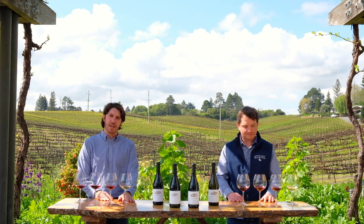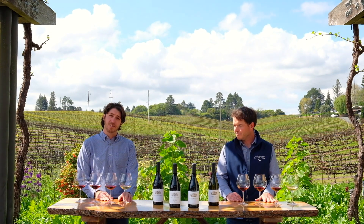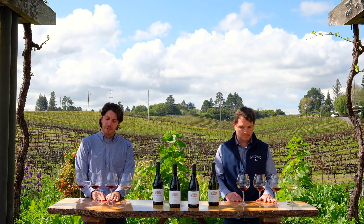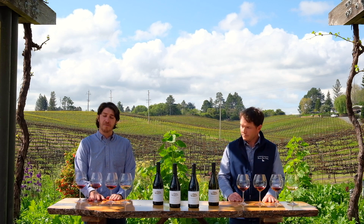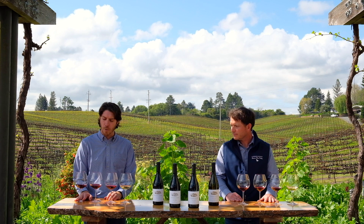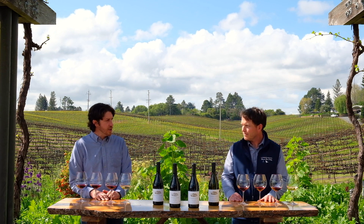We have our Adams Vineyard Chardonnay from our 2017 vintage. We then have three 2018 Pinot Noirs: the Susanna's Vineyard, the Old Vines block from the Quail Hill Vineyard behind me, and then we're going to finish with the Kanzler Vineyard Pinot Noir. So please Pete, start us off with the Adams Vineyard Chardonnay.